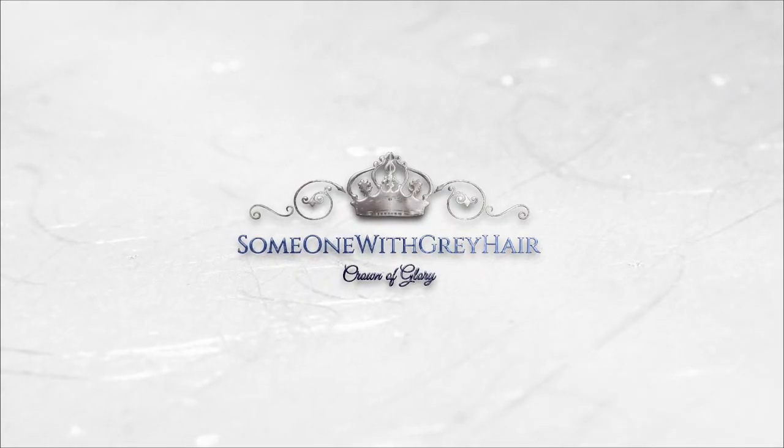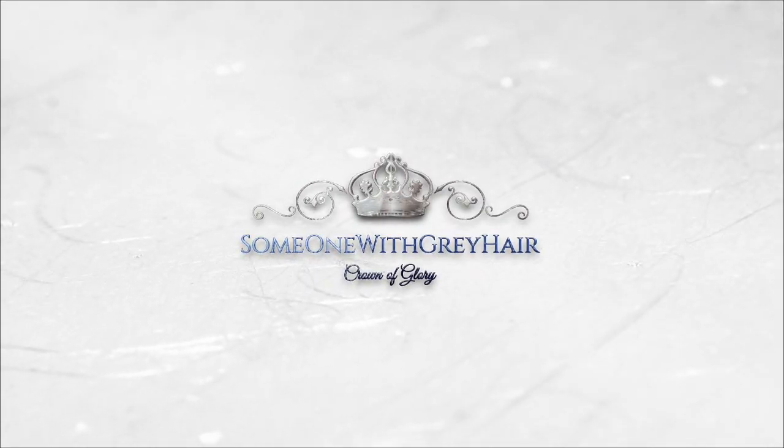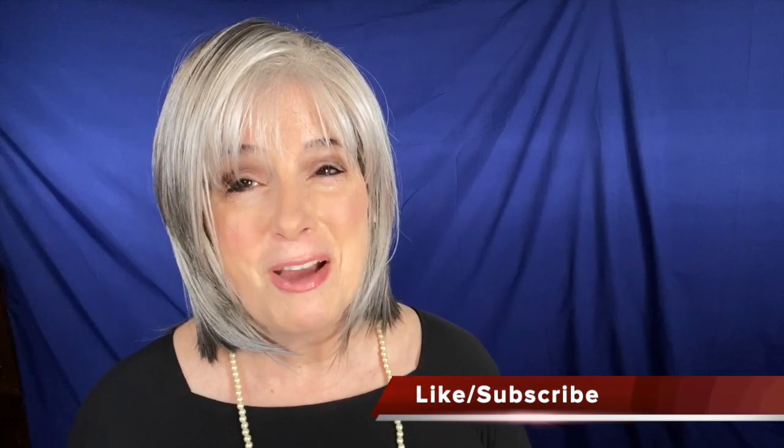With so many wigs on the market today, how are you supposed to decide which one is right for you? By watching wig reviews, of course. Hi, I'm Angela, and I am someone with silver gray hair. On my channel, I review only silver gray and white wigs. Other times, I'll talk about products I recommend for thinning hair or even hair loss. So consider subscribing if you haven't already.